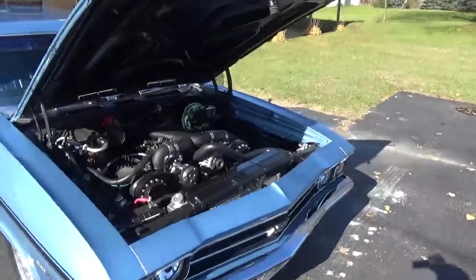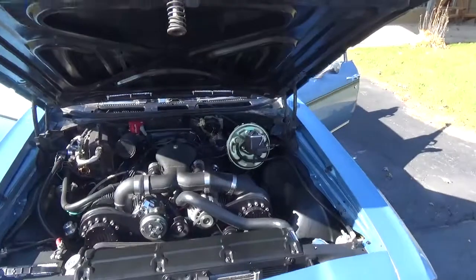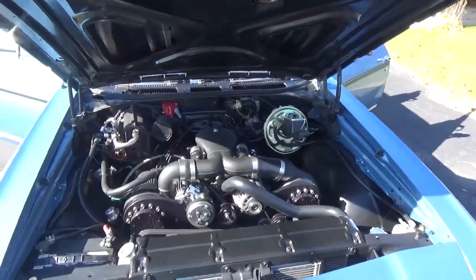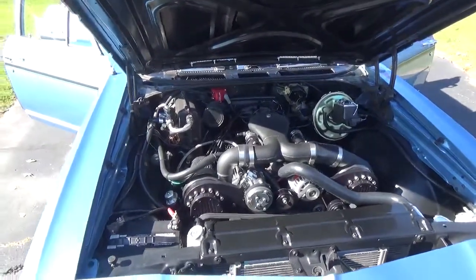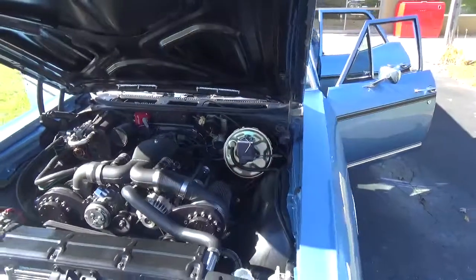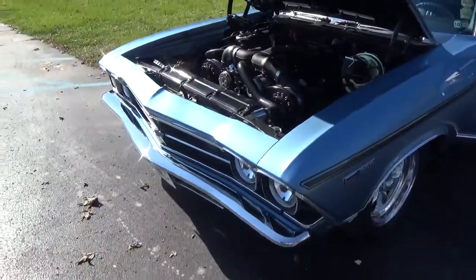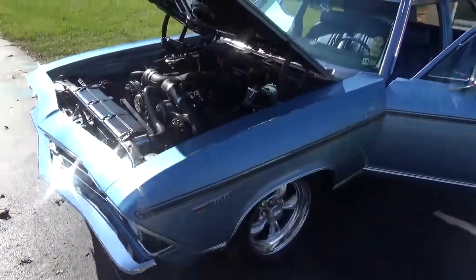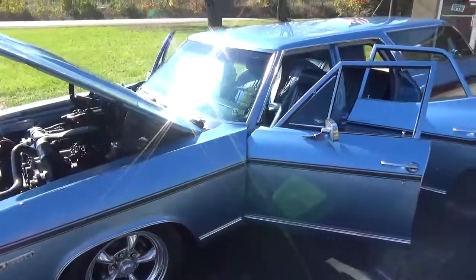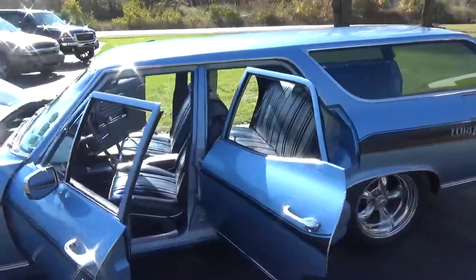Now this is a 355. It's got Holley fuel injection. It's got twin superchargers, factory AC, power steering, power disc brakes. It's got a 700R4 overdrive trans. It's got an electric vacuum pump to assist the brakes — that's what you hear there.